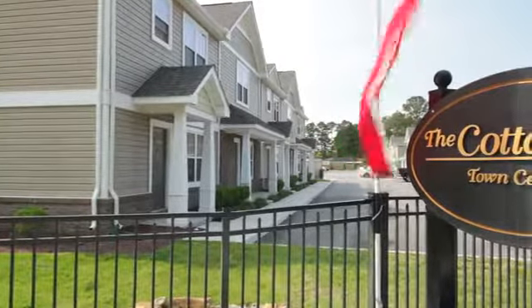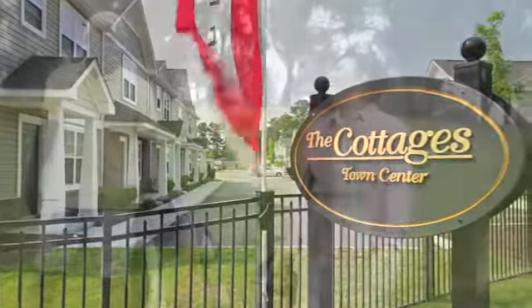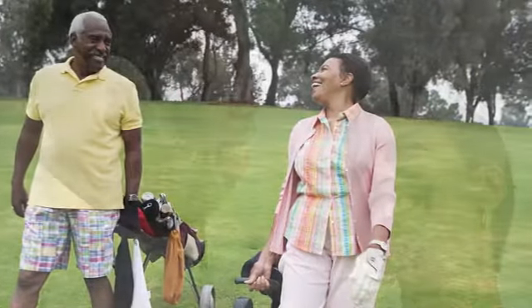Welcome to Peaceful Living at the Cottages at Town Center for residents 55 and up. Sit back and enjoy the relaxing lifestyle you've worked hard to achieve.